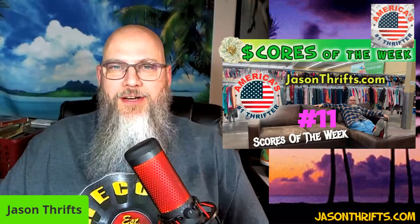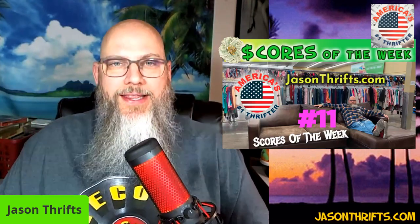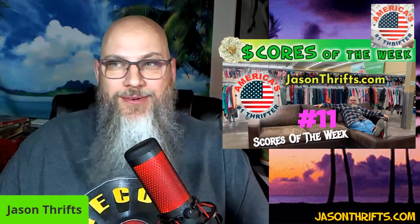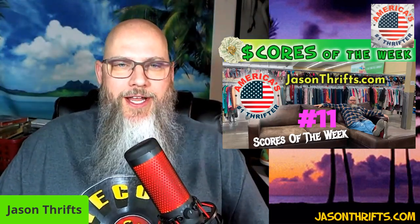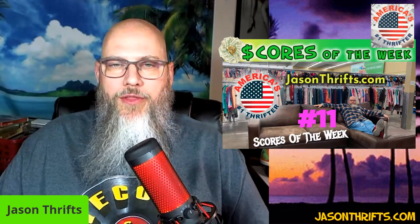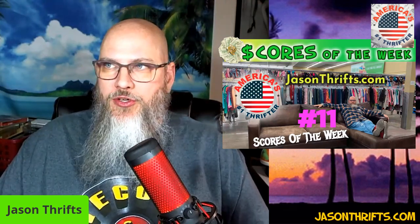Hey, it's Jason Thrifts, America's number one thrifter, and I'm back with Scores of the Week number 11. Man, do I got some amazing stuff to share with you this week. Thanks for tuning in. This is my weekly scores video — shorter than my hour-long videos — but I just wanted to highlight some of my scores and give you some more information.